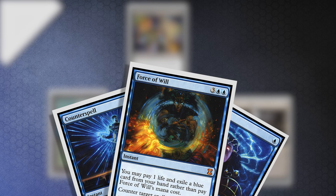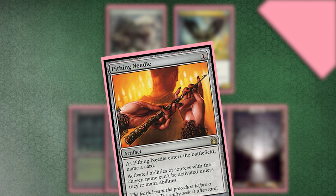Hero draws his card, then tanks for a bit. He calls the judge over. He points to a card in his hand and asks, 'I can name Dark Confidant with this, right?' The judge confirms that he can. Hero casts Pithing Needle. Villain allows it to resolve. Hero names Polluted Delta.